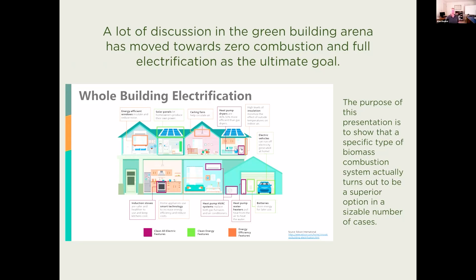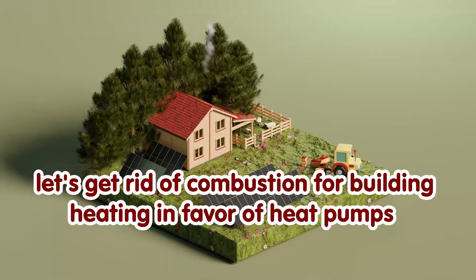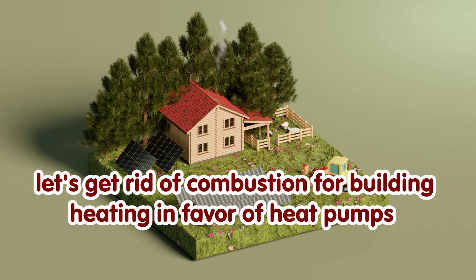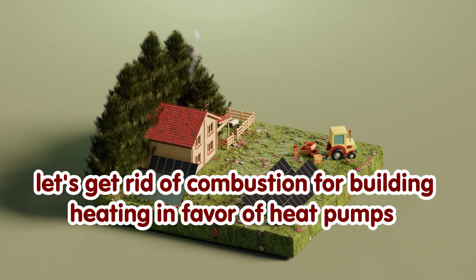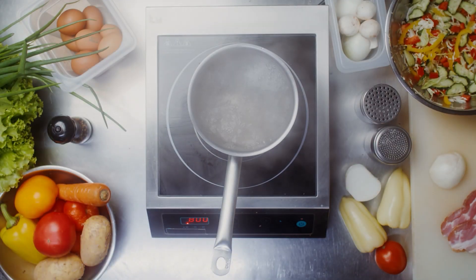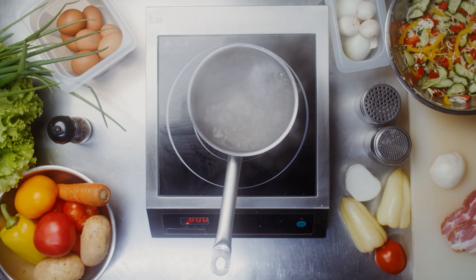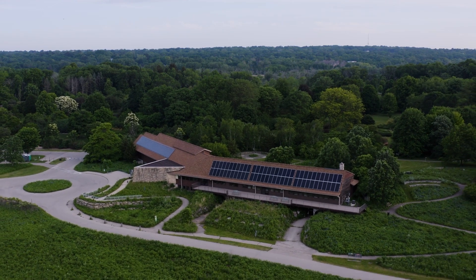Here is an example of one of the graphics that you'll see from the industry — whole building electrification. The idea is to get rid of combustion for building heating, especially natural gas, including in the kitchen where you have stoves and ovens, and go towards induction technologies. Basically, everywhere we had combustion in the building, let's get rid of that and go to electrification.